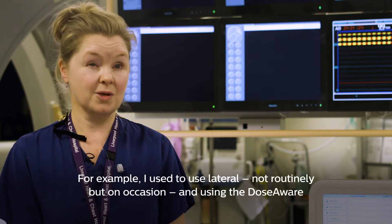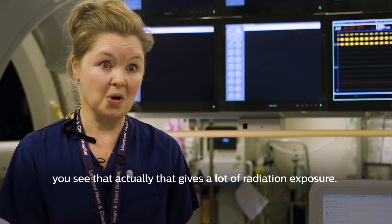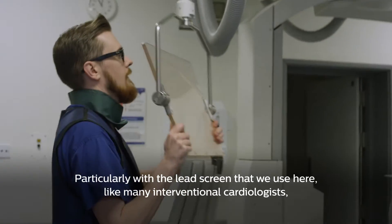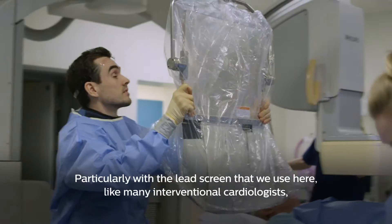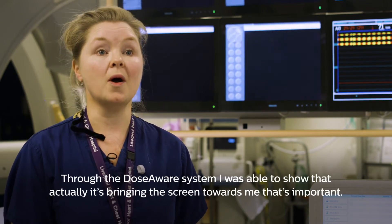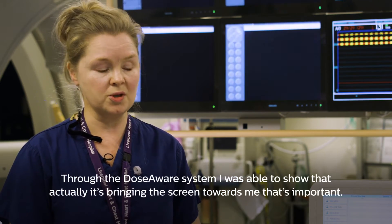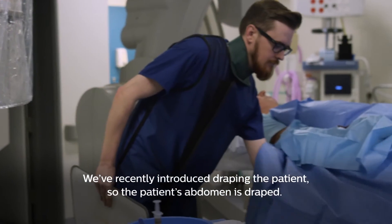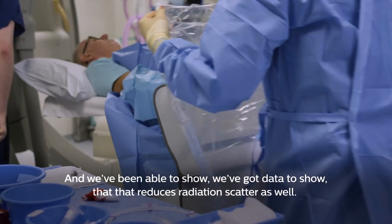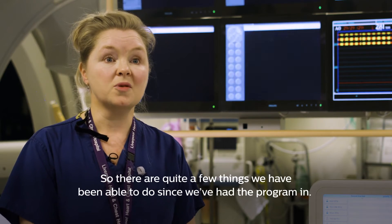For example, I used to use lateral — not routinely but on occasion — and using DoseAware you see that actually that gives a lot of radiation exposure, particularly with the LED screen that we use here. Like many interventional cardiologists I tended to have the screen in front of the camera rather than in front of myself, and through DoseAware I was able to show that it's bringing the screen towards me that's important. We recently introduced draping the patient's abdomen, and we've been able to show with data that that reduces radiation scatter as well.